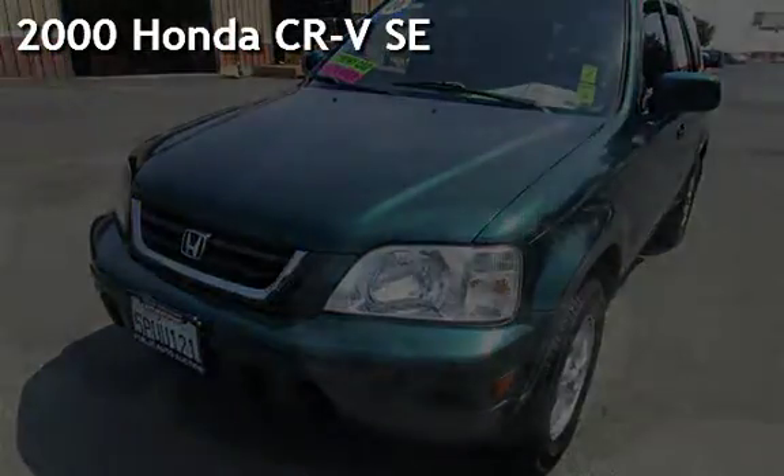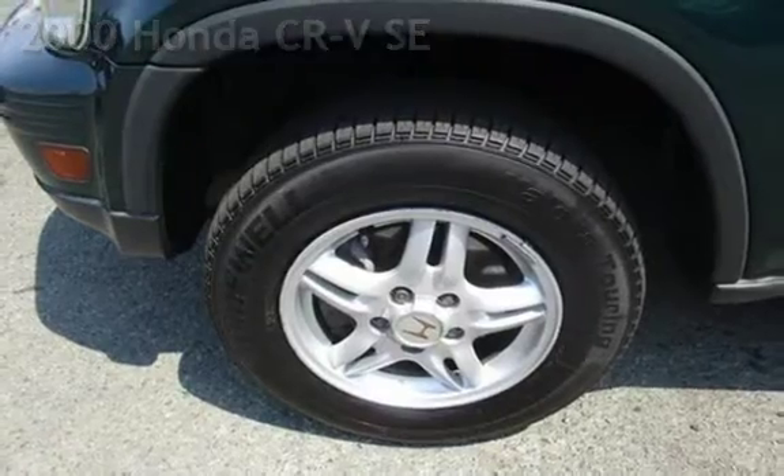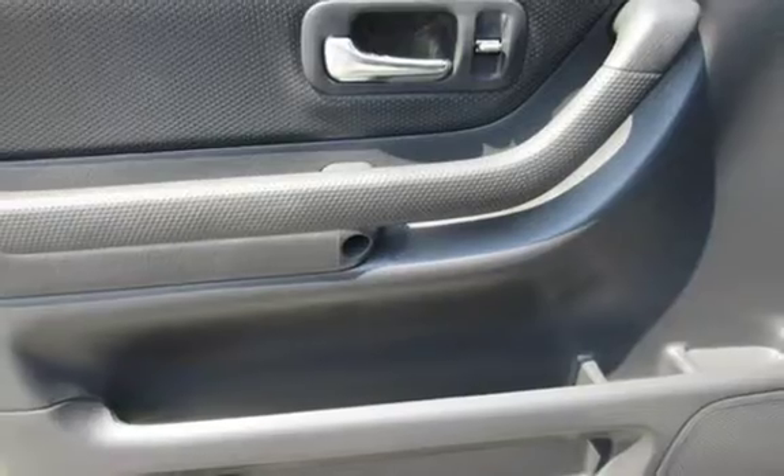Presenting a pre-owned 2000 Honda CR-V SE. This four-door SUV has a four-cylinder, 2.0-liter i4 engine, with all-wheel drive, and an automatic transmission.